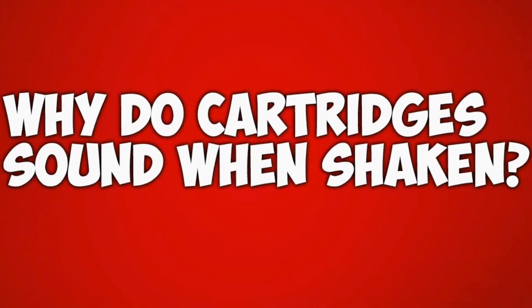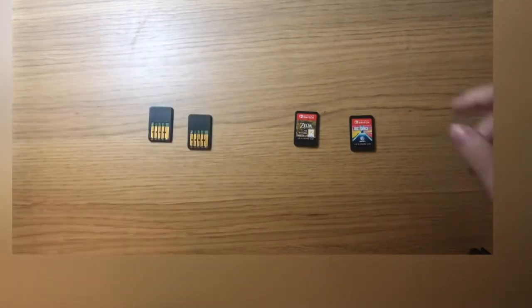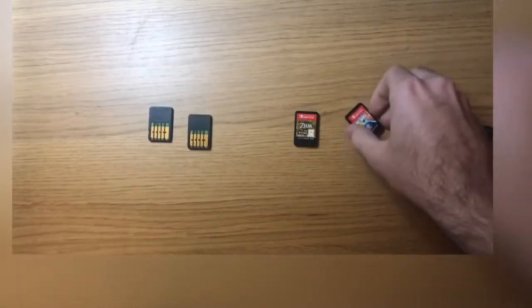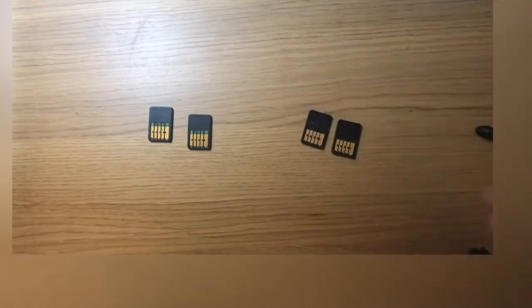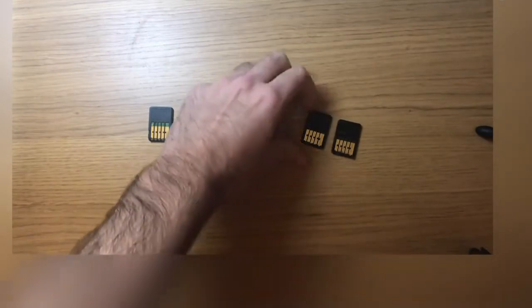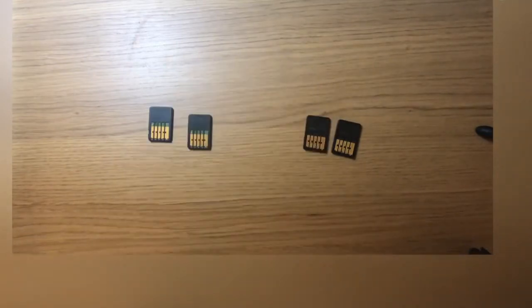Why do cartridges sound when shaken? This can be compared with the previous fact. Have you noticed the small piece that moves when putting the cartridge in the system? Well, it depends on the color of those cards. You may feel the black one is more loose than the green one, because the green one occupies more space in the interior of the cartridge, so it will be tighter.